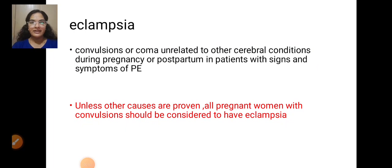Today we will be discussing eclampsia. Convulsion or coma unrelated to other cerebral conditions during pregnancy or postpartum in patients with signs and symptoms of preeclampsia is called eclampsia.